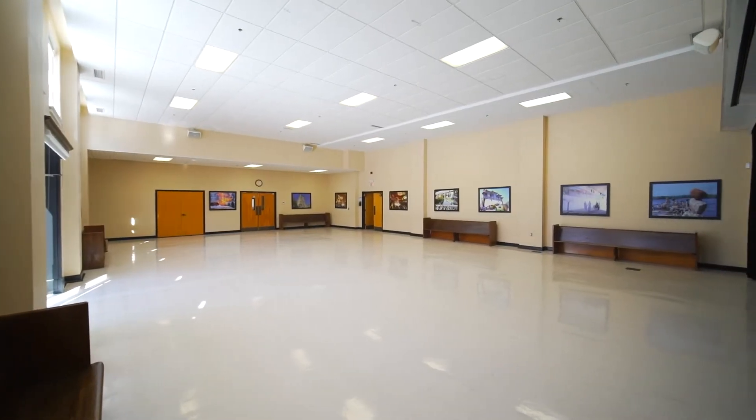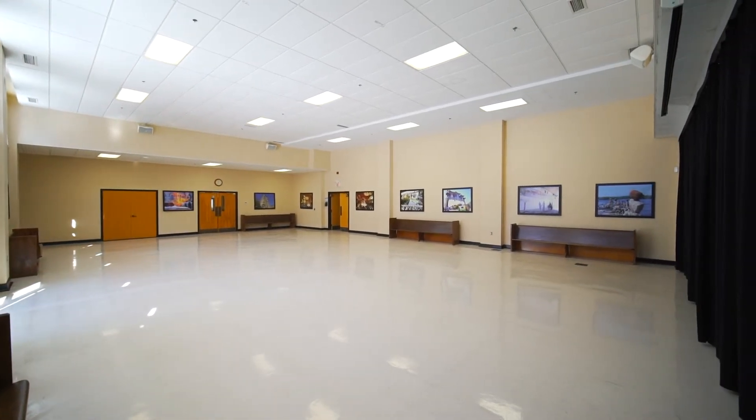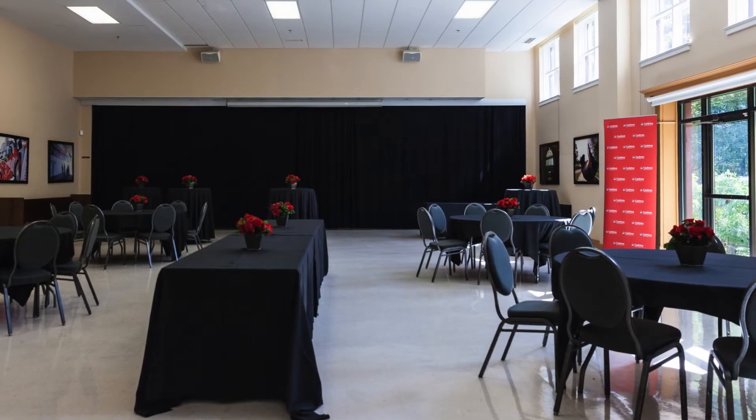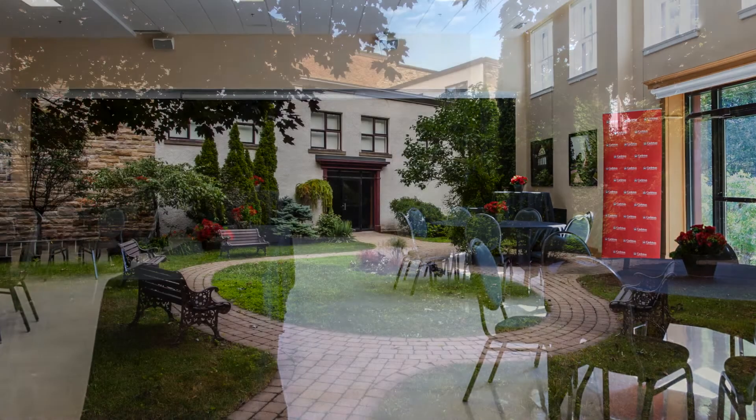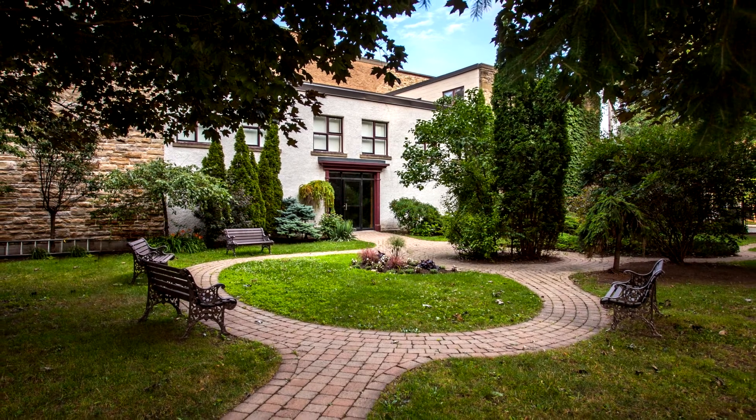Woodside Hall is a most popular event space for receptions, lectures, small concerts and beyond. It has great light, opening straight out to CDCC's own beautiful garden.